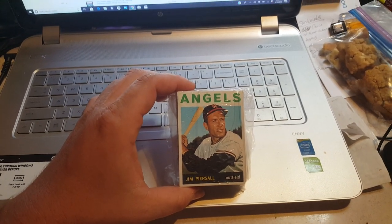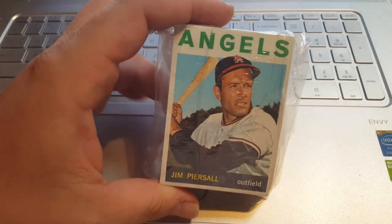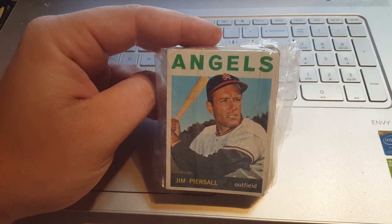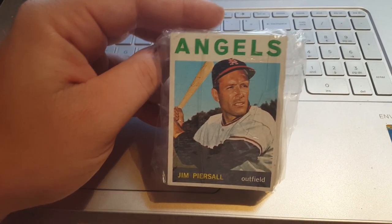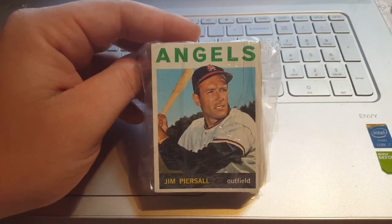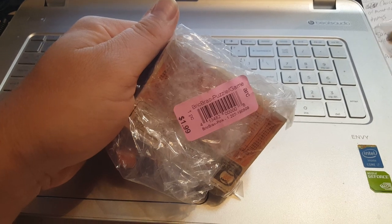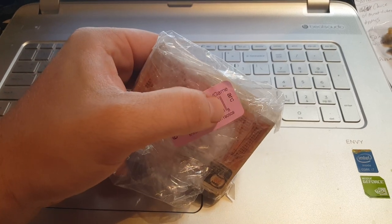Hey everybody, JR Specie here with another video. Today I was in Denver for my birthday this past week and I went to a card shop out there called Bill's Collectibles — I'll put the information in the description below. I also went to a thrift store called ARC — I'll put that info in the description too.